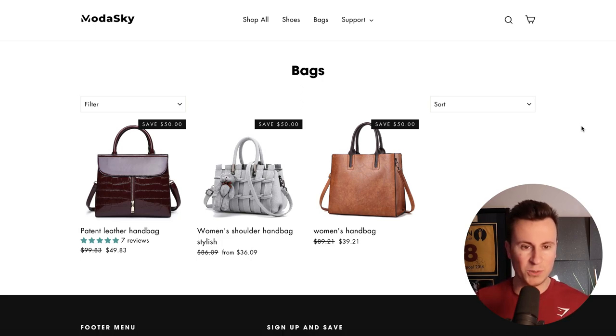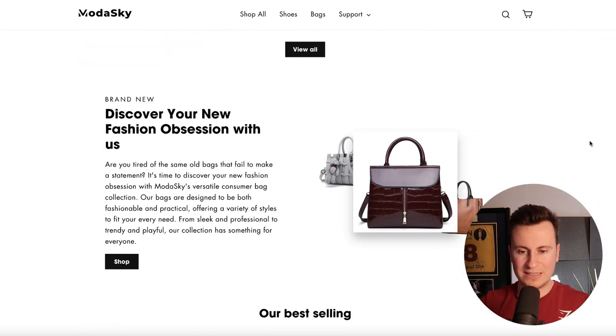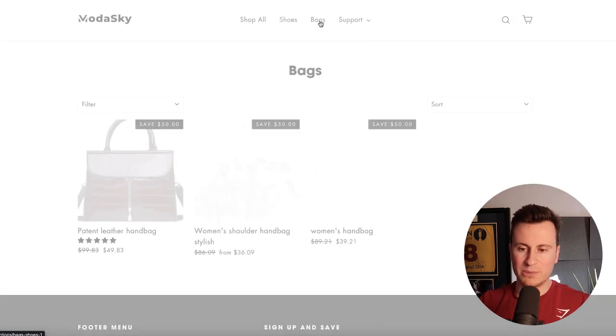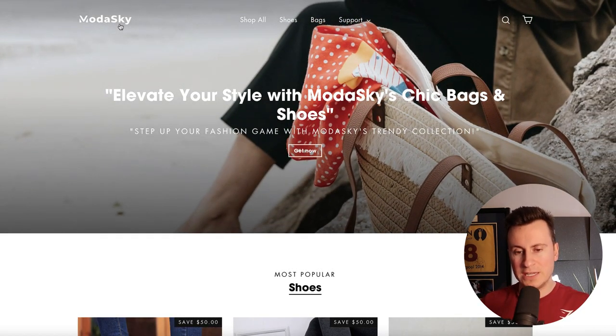Jumping straight into the first one, we have modaonline.org and their logo says Moda Sky. What I'm going to do before I start commenting is just flick through — taking a look at their home page, the kind of products they're selling, the price points: $50 for those, $100 for those. We'll take a look at some of the bags: $40 women's handbag, $36 women's shoulder handbag, patent leather handbag. I want to try and get a feel for the store and understand who it is they're trying to target.